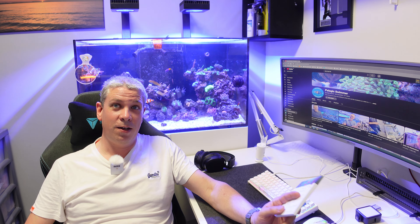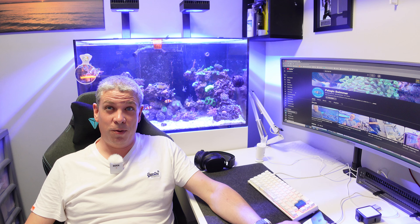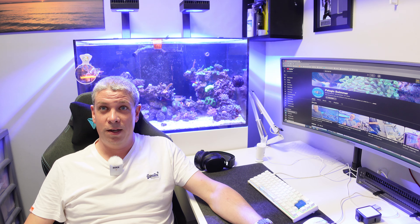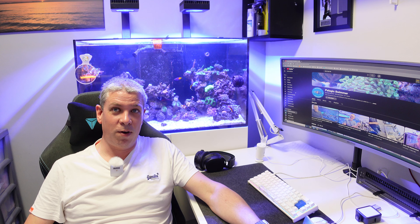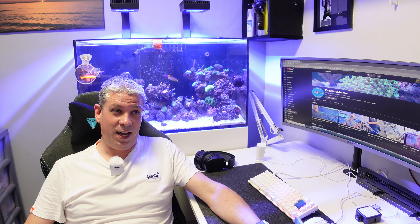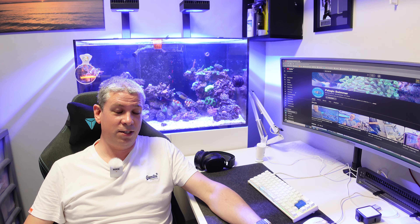Hey everybody, my name's Steve and I am the East Coast Reefer. I just want to go through episode two, week two — whatever you want to call it — of my reefing week. Complete rip-off of the ReefDork Prestige Show live stream, which is a Sunday night. Well worth a watch if you fancy it.